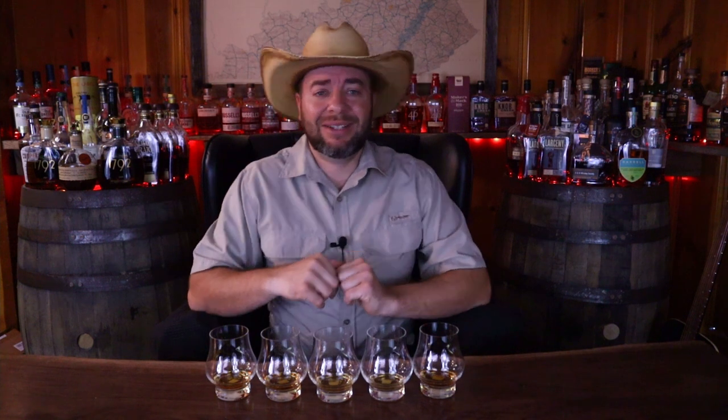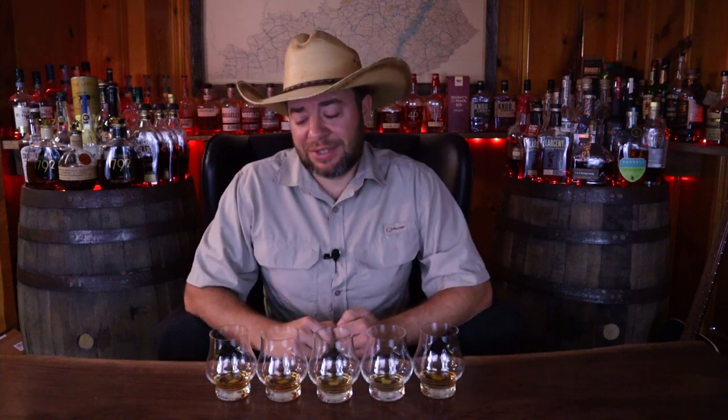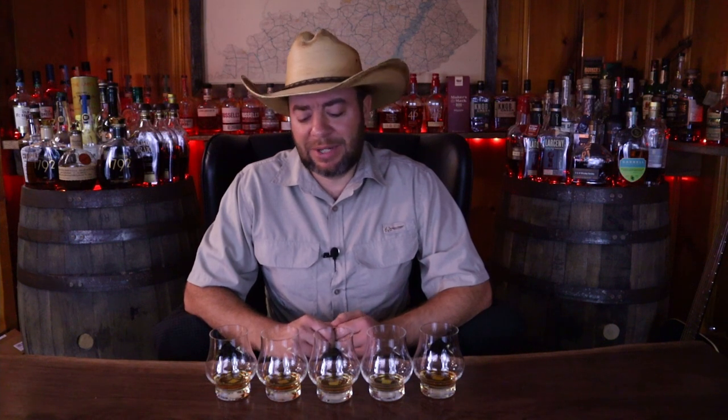And we're back. Before we get into the rankings, please hit that like button, and if you're really enjoying the video, please subscribe. Now let's get into these rankings. After doing all these back-to-backs, I'm even more confused than I was to begin with. So I'm going to guess what I think they are, and then we'll see how it goes.